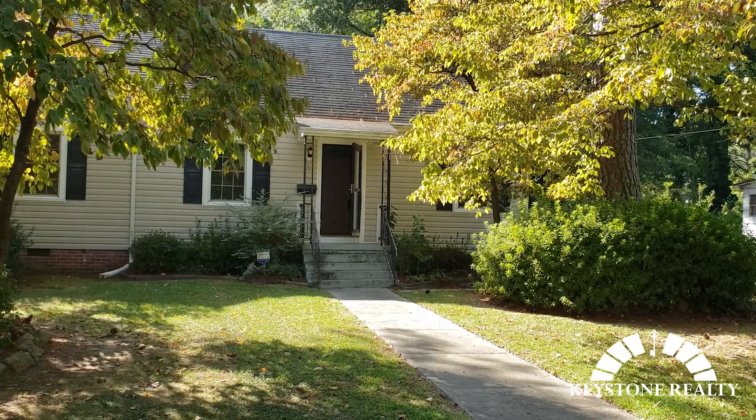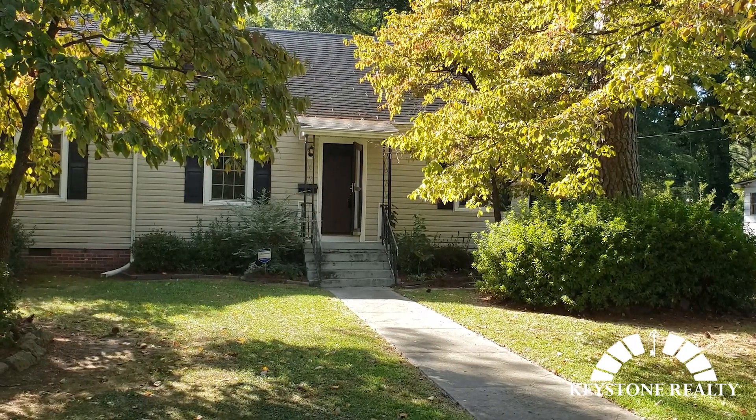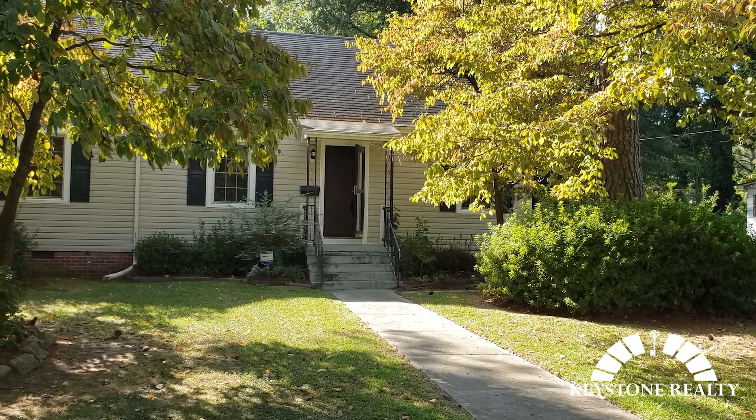Hey everybody, this is Zach Bass with Keystone Realty. We're out here at a brand new rental listing. We've got 901 West Haven Boulevard. Gonna take you inside and show you around.